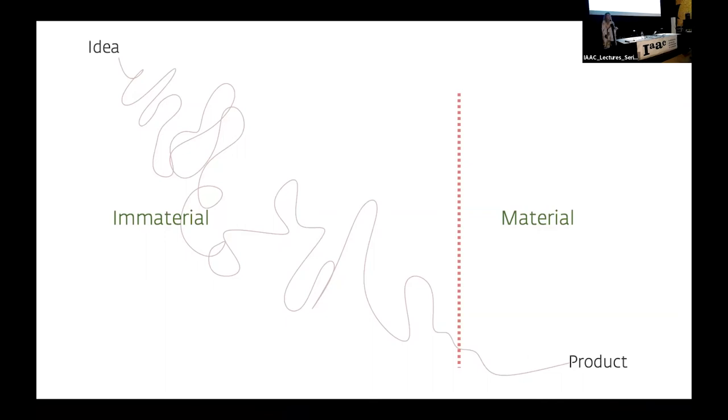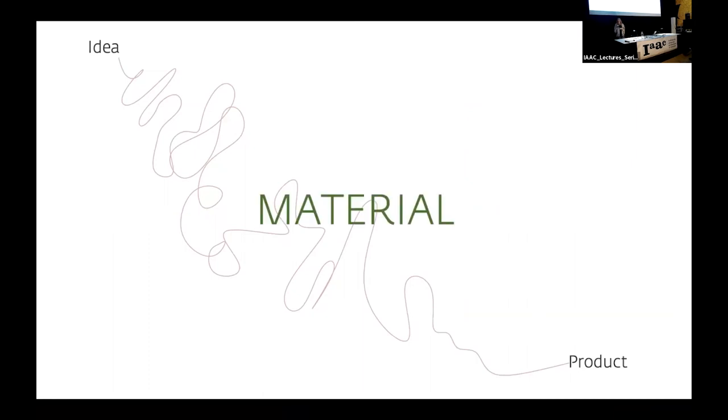I realized two things: the design process I had been taught in design school was not compatible with the criteria for sustainable design. And I only had a fraction of the knowledge about materials that I needed to design for those criteria. Those two realizations have shaped most of my work in research, my experimental work as a designer, and my work with students. I had been taught a largely immaterial design process where material and production method were introduced quite late. What you actually need for sustainable design is a process where material and production ideas are present from the outset.